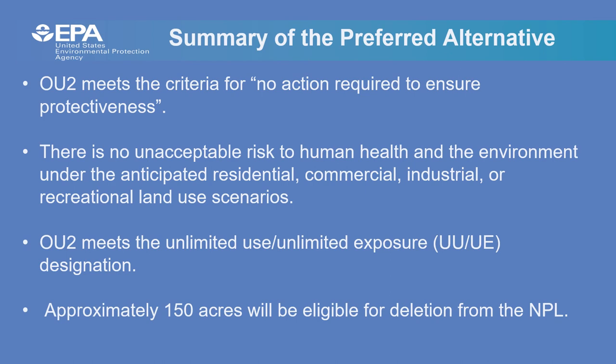The public comment period on this proposed plan will be from Monday, January 11, 2021 to Wednesday, February 10, 2021. Please use the contact information listed here to submit your comments or questions to EPA. All mailed comments must be postmarked by February 10. After the end of the comment period, EPA will address all comments and questions in the Responsiveness Summary, which is part of the Record of Decision. The public will be notified when the Record of Decision is complete. This concludes the presentation for OU2 No Action Proposed Plan. Thank you for your time.